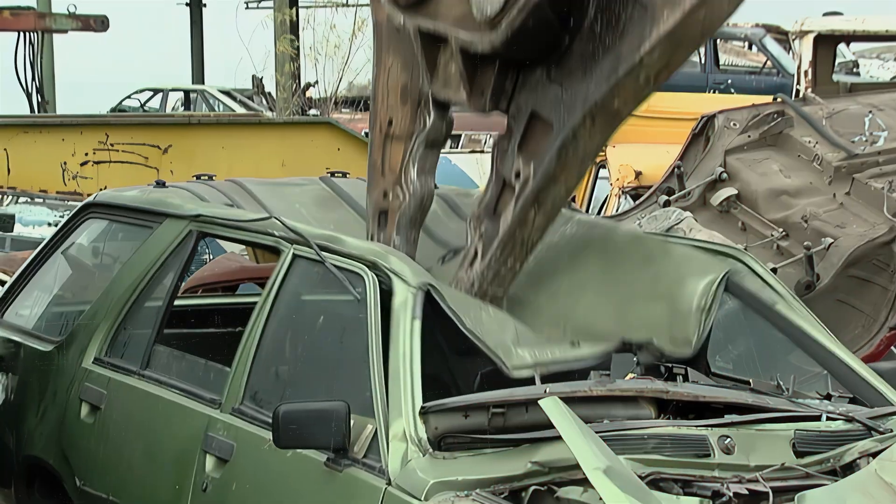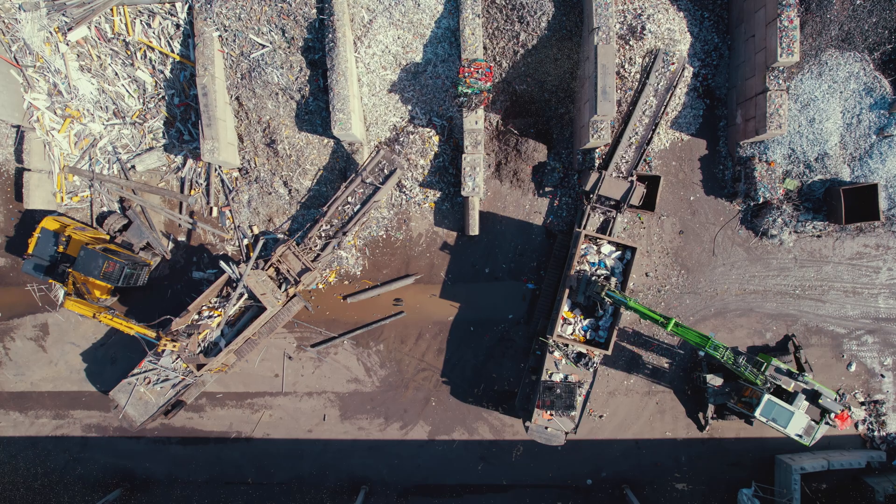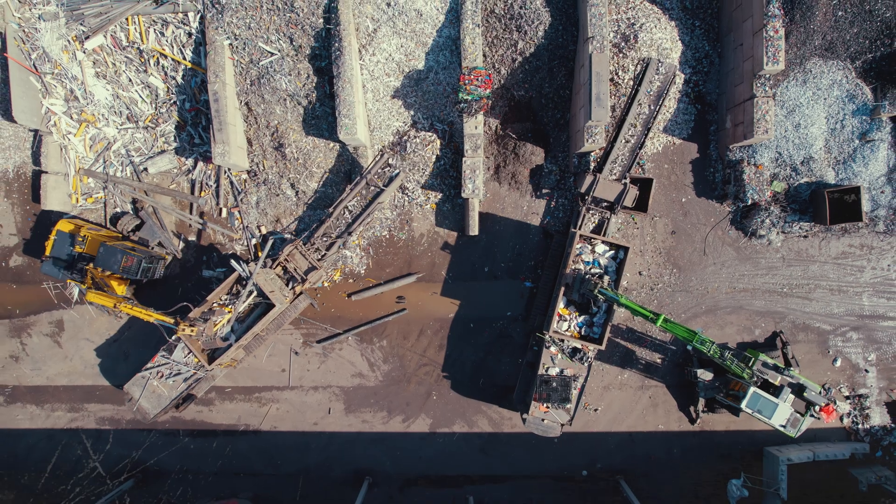The next step is processing — getting the parts as small as possible so that they melt a lot easier. That's going to be compacting, those fancy car compactors everyone has seen, and also shredding, where they take fridges and drop them in and shred the whole thing like a giant blender. All about getting them as small as possible so that they melt easily.